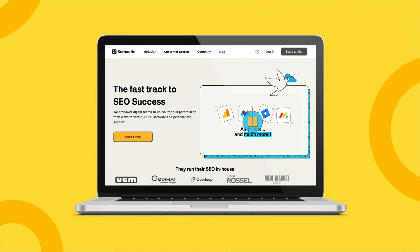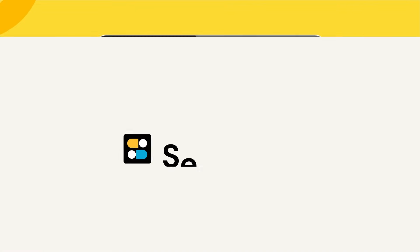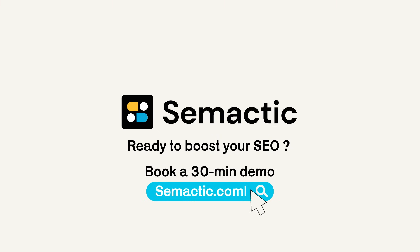In summary, Simactic is the all-in-one SEO platform that optimizes your visibility. Ready to boost your SEO? Book a demo at Simactic.com.